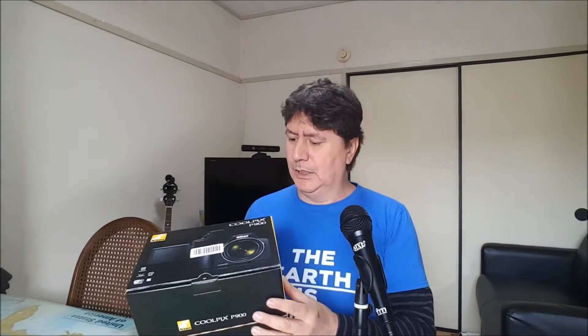This camera does not come with an SD card, so I went ahead and bought one — 32 gigabytes — so I'll have it running tonight. This is the box, Coolpix P900. I paid five hundred and fifty thousand yen, which is roughly about five hundred dollars.